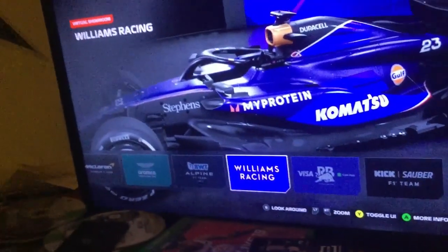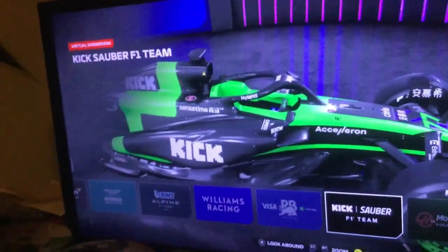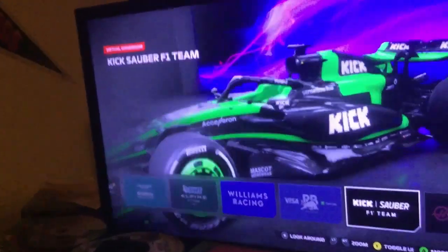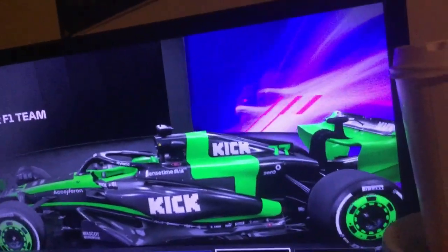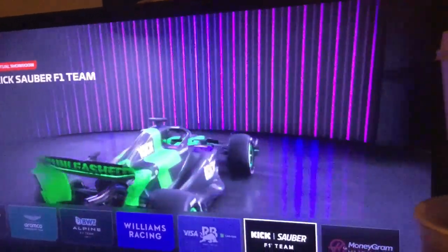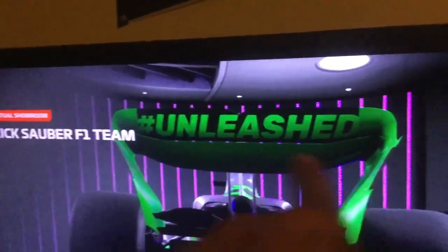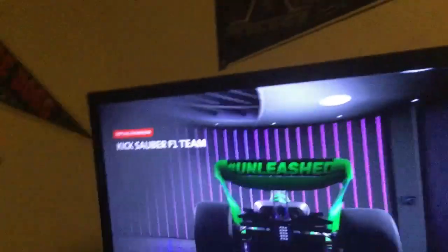Number 6 is one of the two rebranded teams — it is Kik Sauber. Early on, if Alpine had designed a better car, this probably would have been right near the bottom. But the more I saw it on track and on F1 TV, this car has grown on me. The design, especially right here, leaves a lot to be desired, but this is only a short-term thing until Audi comes in in 2026. Overall it's a solid livery — I love the 'Unleashed' right here. Number 6 is Kik Sauber F1 Team.